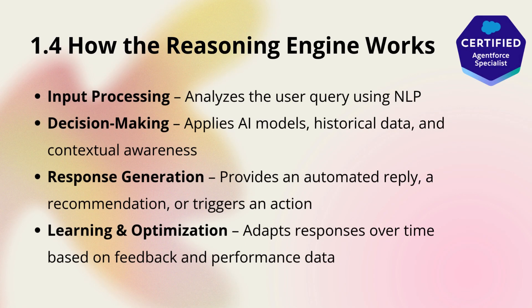Let's break it down further. When a user interacts with an Agent Force-powered assistant, the reasoning engine goes through a multi-step process. First, it interprets the input using advanced NLP, breaking down the query into key components such as intent, keywords, and sentiment.